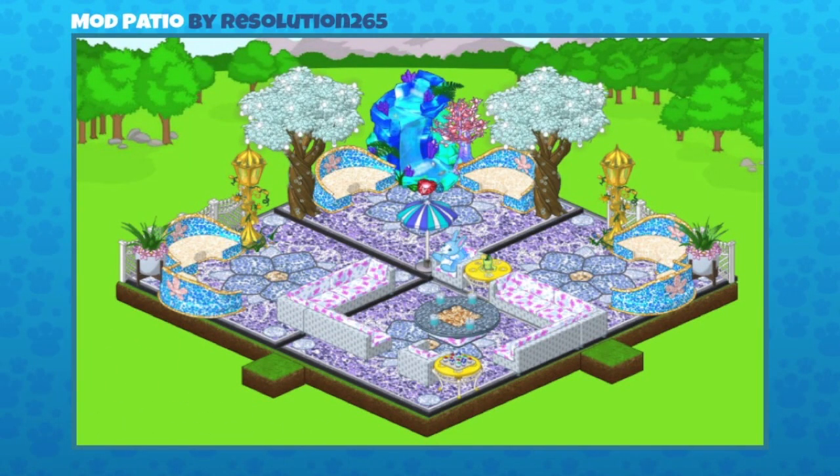This one was sent in by resolution_265 and it's a mod patio. Mandy recently built a room with the mod patio items too. It's so pretty with the mosaic colors. They used the mod patio items along with mosaic benches, which are family score prizes, and those peaceful forest trees with the sort of gray-white leaves.